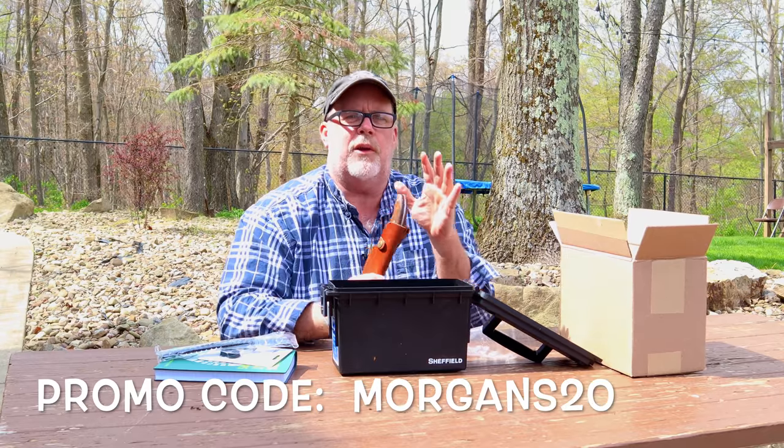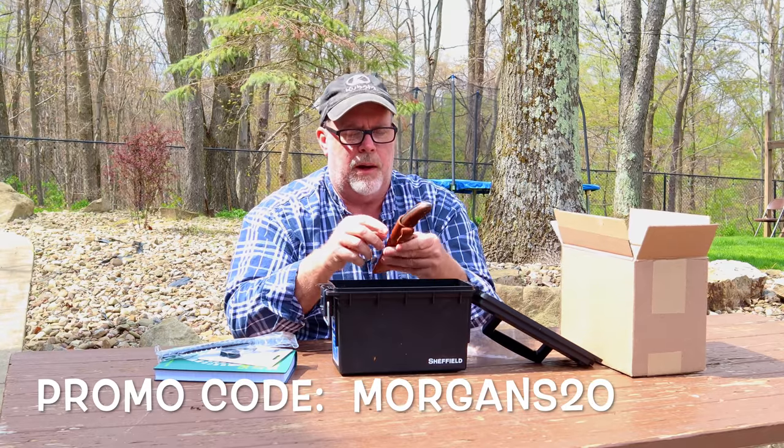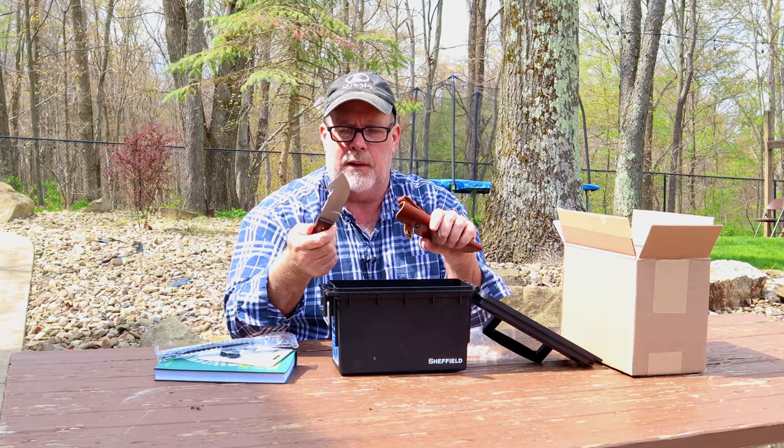If you're interested in something like this, there will be a link in the description and you can use our coupon code MORGANS20 to get 20% off your first box. But I'm telling you what, that is a nice knife right there — really nice.